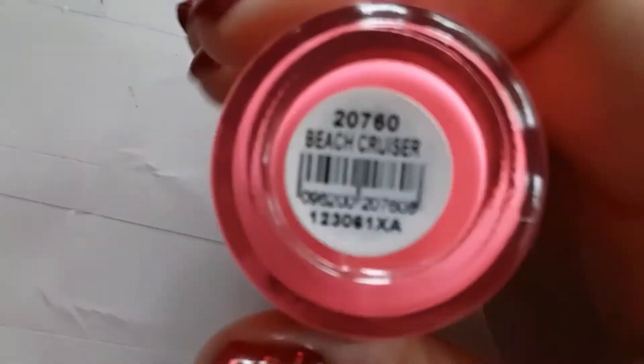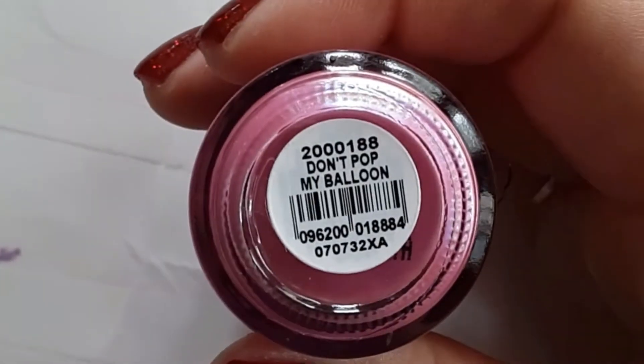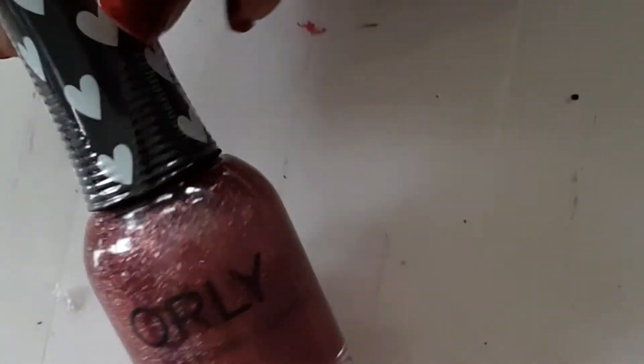Blue Tango and Enflue Plume are from the Fall Collection of 2021. This one I just got — it's Orly's Beach Cruiser and it is a hot neon pink. Next up is Orly's Pop Don't Pop My Balloon, which is also from that Summer Collection. And this is Orly's XOXO, which is from Valentine's Day.